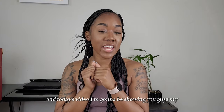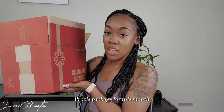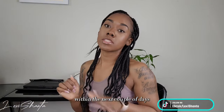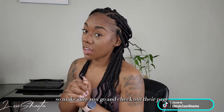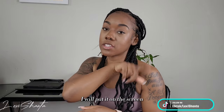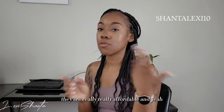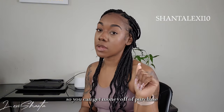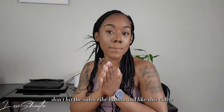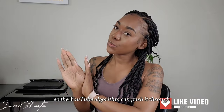Hey, welcome back to my channel! In today's video I'm going to be showing you guys my Process package for this month. They are having a sale — I'm gonna try to get this video up within the next couple of days, so make sure you go check out their page and use my promo code. I'll put it on the screen so you can catch some good deals. They're really affordable and run specials all the time. If you're new to my channel, don't forget to hit the subscribe button and like this video.